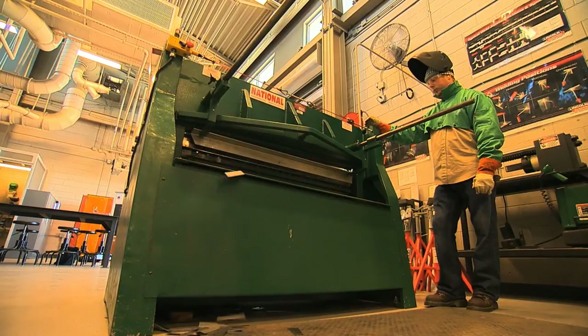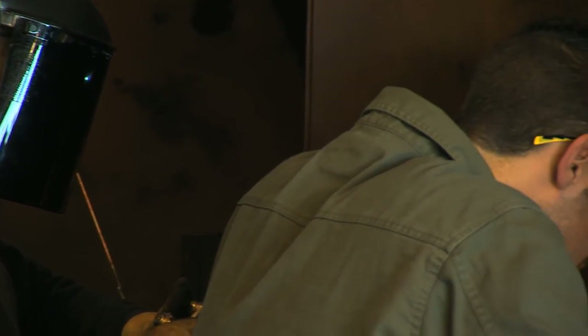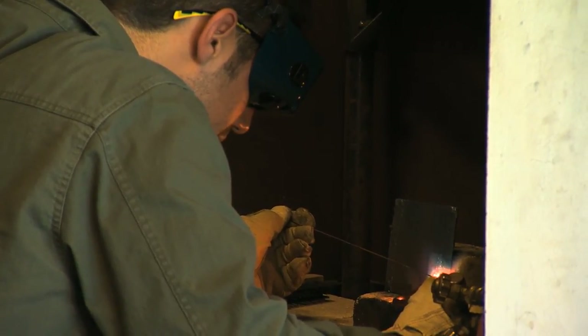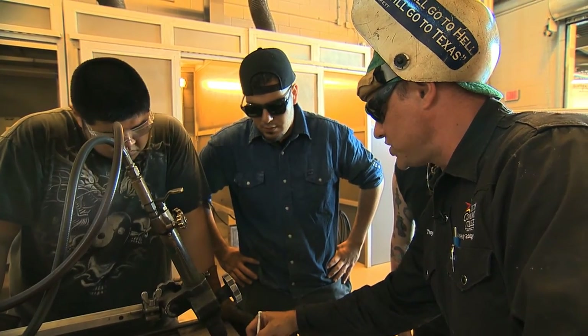The job market is terrific right now. There's a high demand for welders, anything from structural welding to ornamental welding. Pipeline right now — being a pipe welder is in high demand. One joint you need to know is a single V groove weld, a single V.